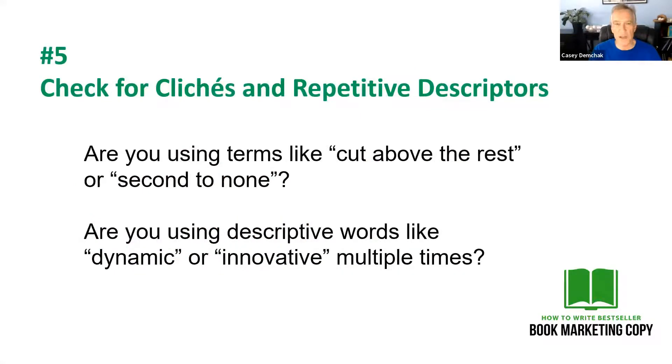Check your copy for clichés and repetitive descriptors. When you're on your first draft, it's okay to use something like 'a cut above the rest' or 'second to none.' But those are very general statements — they're clichés. During the revision process, you want to drill down a little bit and give those statements more detail — get rid of them and replace them. It's okay to be a little general to get something on paper, but in the rewrite process, make sure you don't have these corny little clichés that everybody's heard a million times. Get into more detail. Don't say 'a cut above the rest' — if you're better at something, describe in detail why.